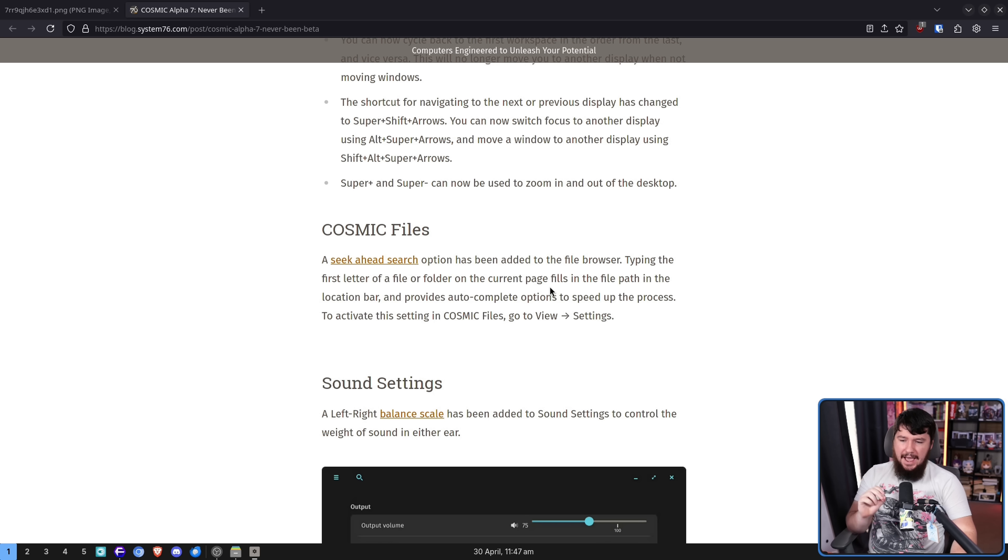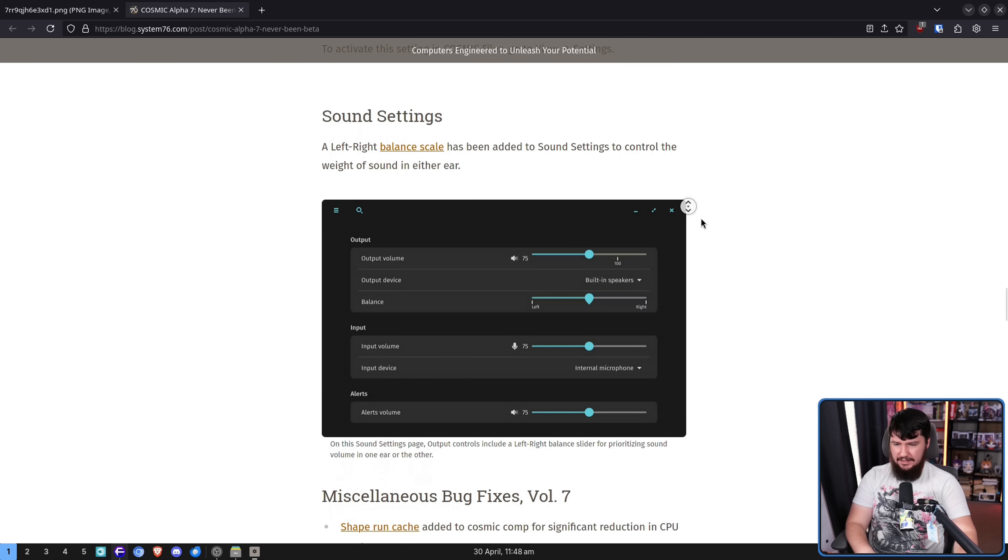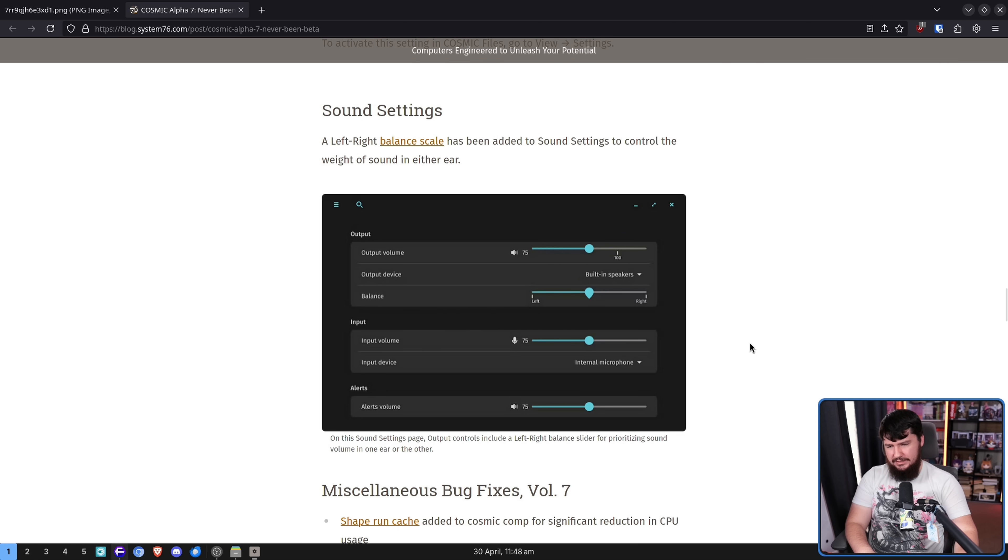A seek-ahead search option has been added to the file browser. Typing the first letter of a file or folder on the current page fills in the file path in the location bar and provides autocomplete options to speed up the process. To activate the settings, go in Cosmic Files and go to view settings. This is basically a choice of whether you want to search the current folder or start searching for a new folder. Sound balancing options — a left-right balance scale has been added to the sound settings to control the weight of sound in either ear. Usually you're not going to need to touch this, but it can be an accessibility thing for some people, or you could have broken headphones you probably should replace. Either way, it is nice to have.